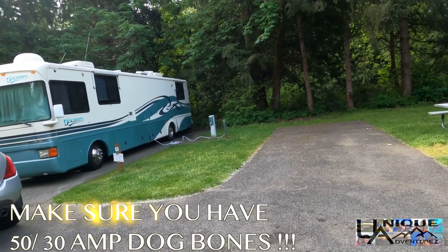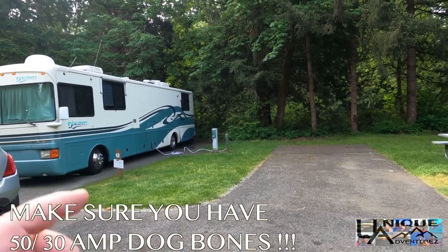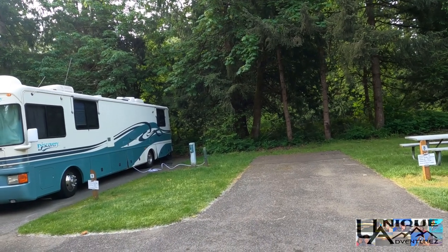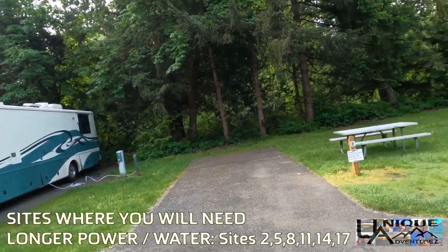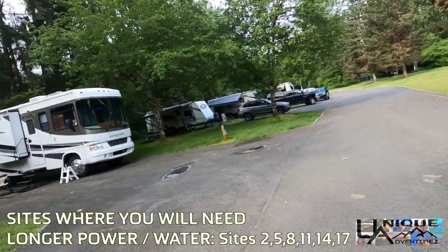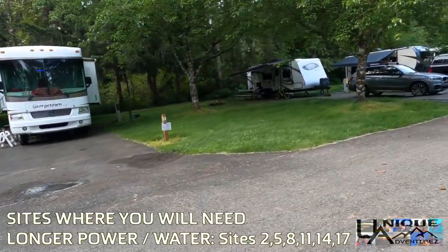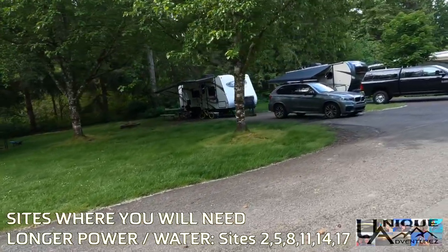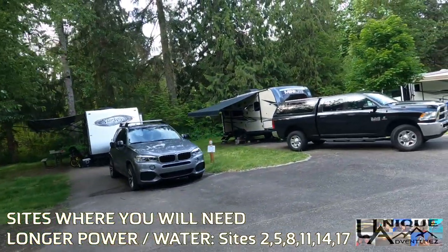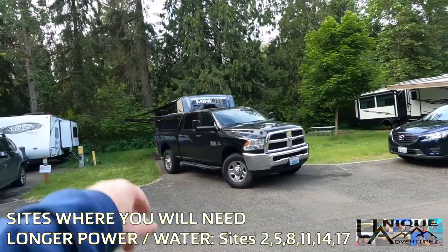If you had your trailer backed in here, you're going to have to bring everything back under your trailer and hook up on that side. There are a multitude of sites where you have to do this — we needed extra cable to make it happen and almost needed an extra water hose as well. I'm going to list the sites where you have to pull back under so you know this when you're booking. That's site number seven — another one with that awesome extra car-carrying spot. Number eight is a pretty good little spot. We are in site five.